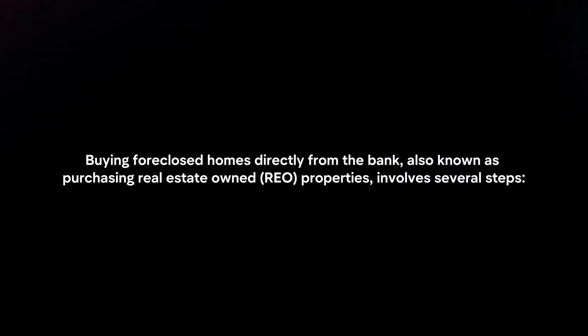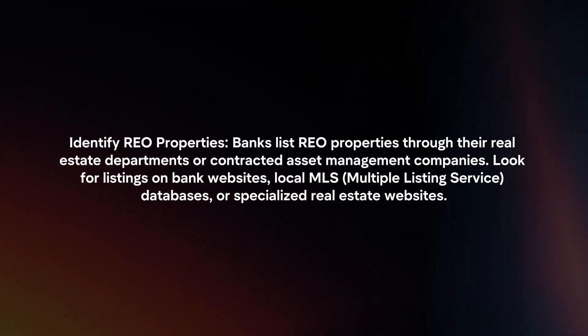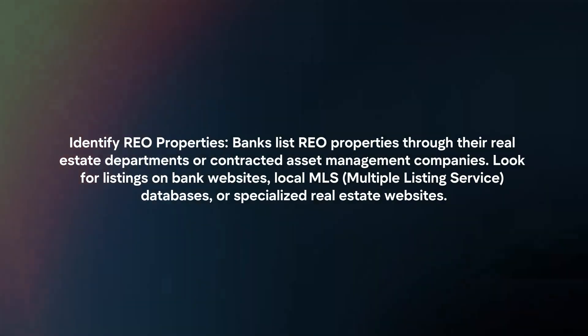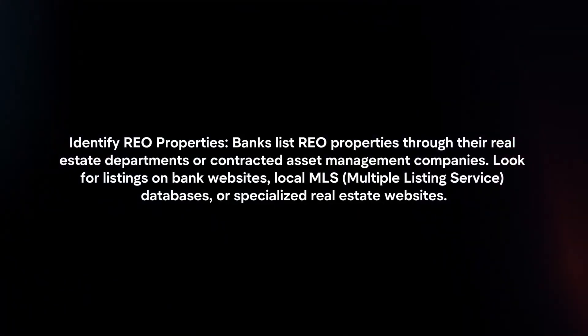Buying foreclosed homes directly from the bank, also known as purchasing real estate-owned properties, involves several steps. To identify REO properties, banks list them through their real estate departments or contracted asset management companies. Look for listings on bank websites, local MLS databases, or specialized real estate websites.